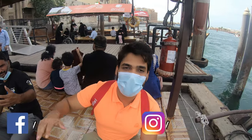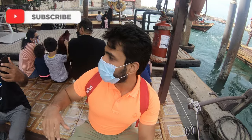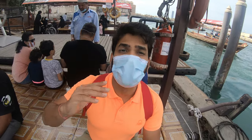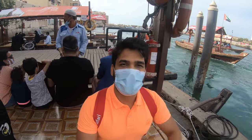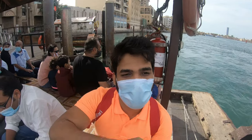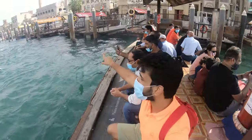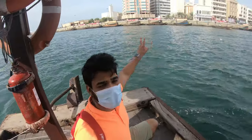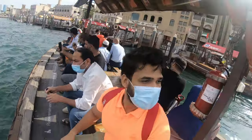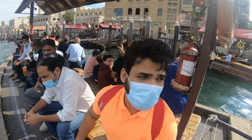This is Dubai Creek — here the boats are called Abra. You will get different boats, you can always take a tour. If you take the Abra, it will charge just one dirham — it will drop you from one side of the harbour to the other side. So if you are here in old Dubai, you should take this ride — take this boat, it will be a good experience.